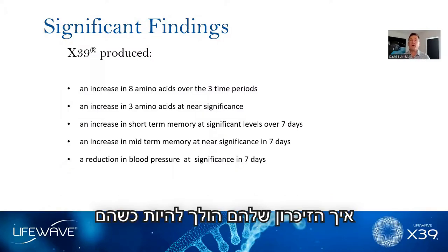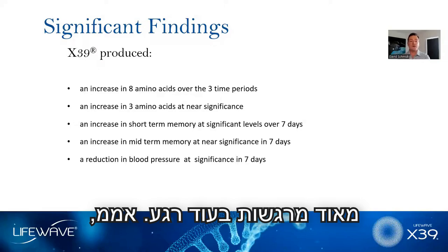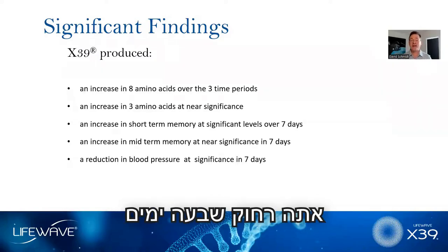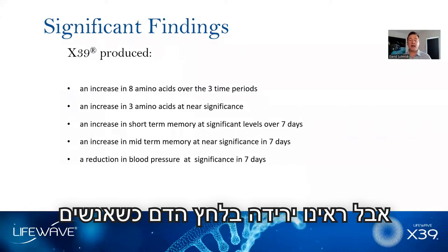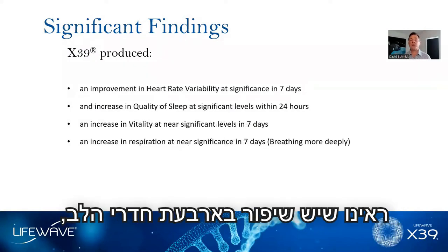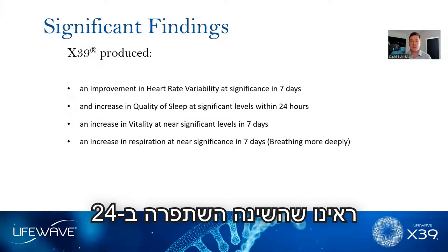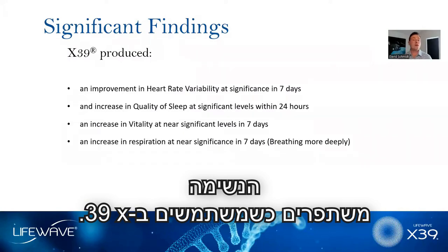Just about everyone is concerned about their memory as they age. Just within the first week of using X39, people's memory improved — just seven days away from a better memory. We also saw a reduction in blood pressure when people had high blood pressure while using X39, improvement in the muscle four chambers of the heart and heart rate variability, sleep improved within the first 24 hours, and vitality and even depth of breathing improved when using X39.